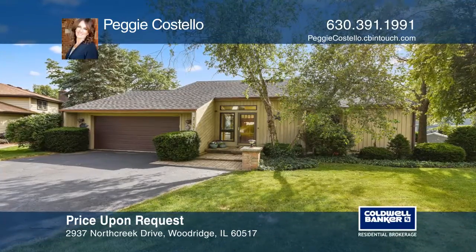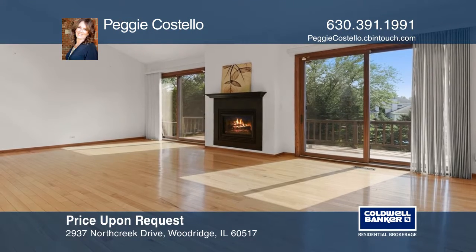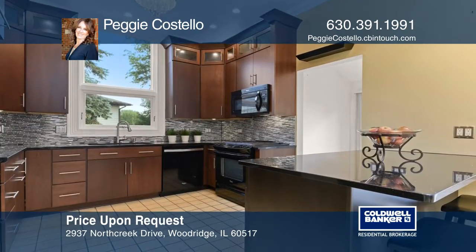This four-bedroom, two-bathroom ranch has a full walk-out basement. The family room offers soaring ceilings, hardwood flooring, and sliding glass doors leading to a wraparound deck.